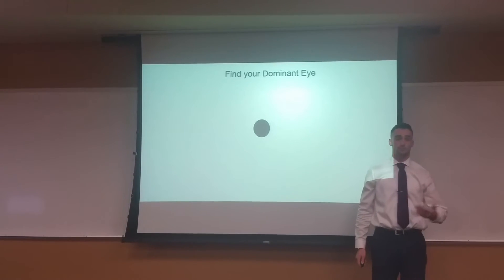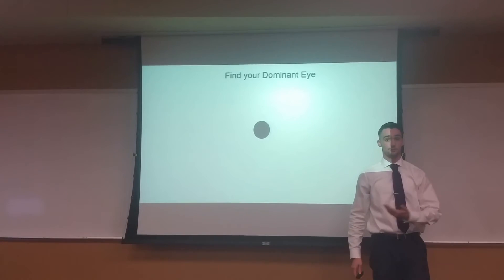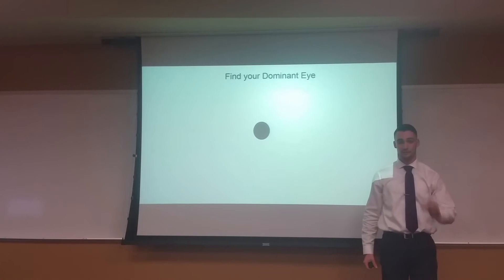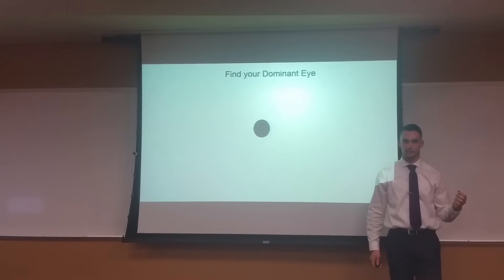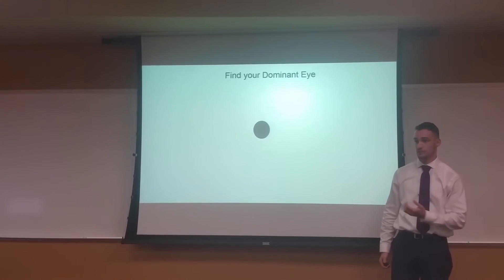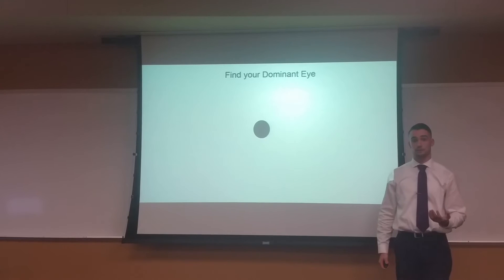If this may be surprising to you — that you find yourself being left-eye dominant and right-handed — then congratulations, you are one of a very small portion of people that is both right-handed and left-eye dominant. This is even more challenging because most firearms are made for right-handed shooters.